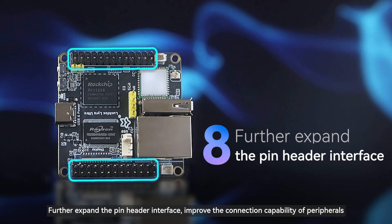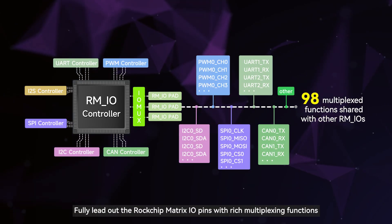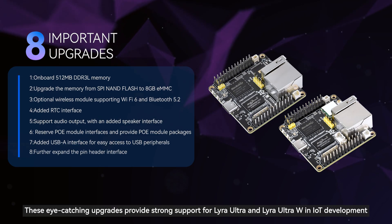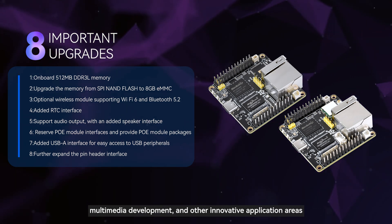Eighth, the pin header interface is further expanded to improve peripheral connection capability, fully introducing the multiplexed Rockchip Matrix IO pins with rich multiplexing functions. These eye-catching upgrades provide strong support for Lyra Ultra and Lyra Ultra W in IoT development, multimedia development, and other innovative application areas.